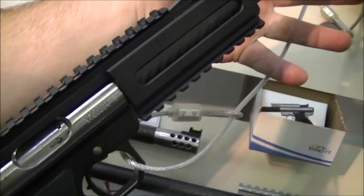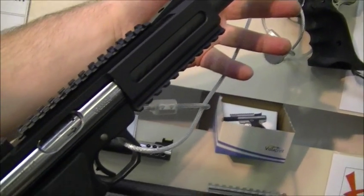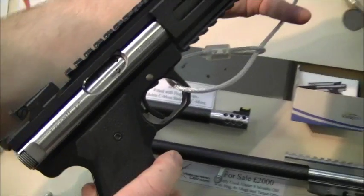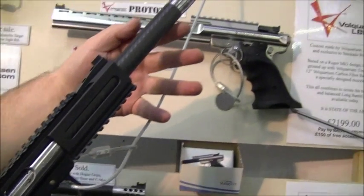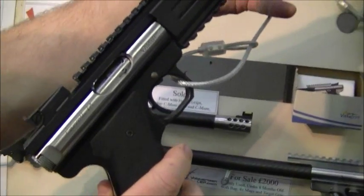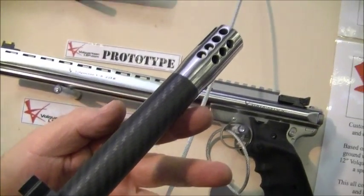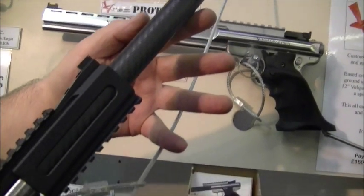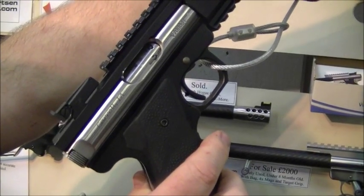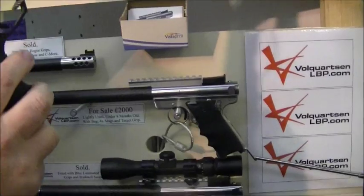I bet these are really reliable, aren't they? They're just fantastic. And because all the trigger groups are fully tuned, they're just a pleasure to shoot every shot. All the customers — as I say, they've all been sold out before they've arrived. Customers are just well chuffed. The only upset customers I've got are the ones that didn't put the deposit down and haven't got one.